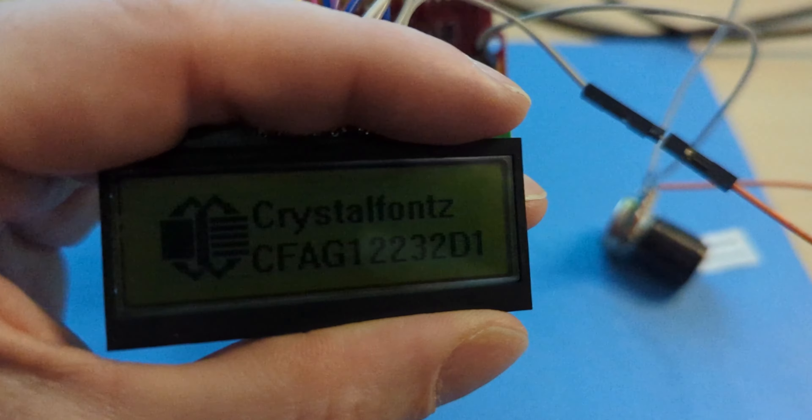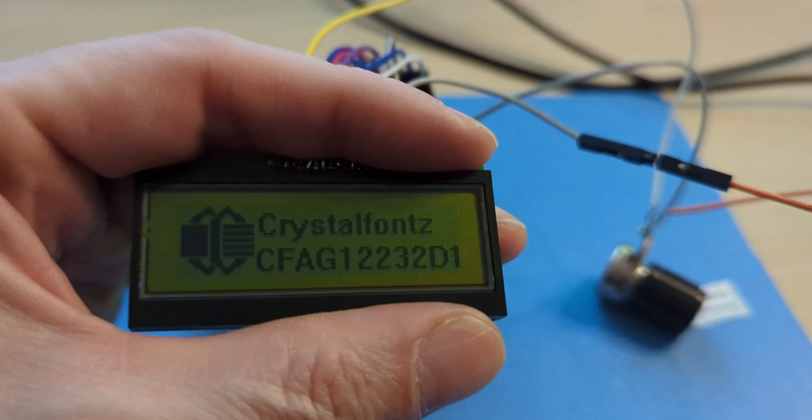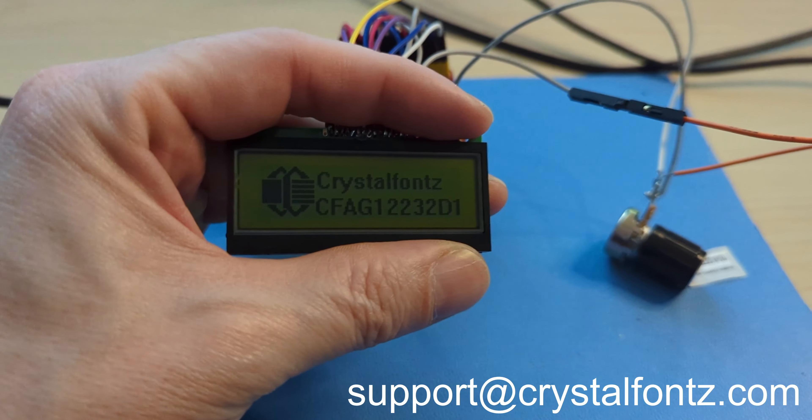Got questions on how CrystalFonts America's LCD displays can elevate your products? Drop them in the comments section below or shoot us an email at support@crystalfonts.com. We're here to help. We have a display for that.